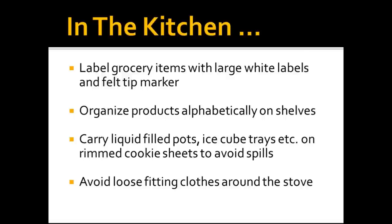When we think of the kitchen, we can label grocery items and food items with large white labels. We can use felt-tip markers to mark things, and the key is to use high contrast. We can also organize products alphabetically on shelves and carry liquid-filled pots and ice cube trays on cookie sheet rims — a little trick to make spills less likely.